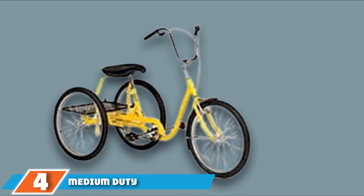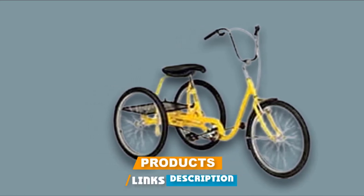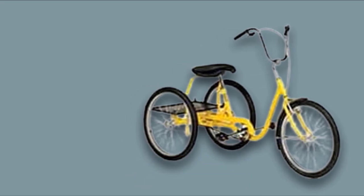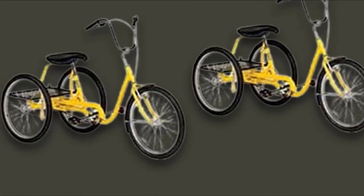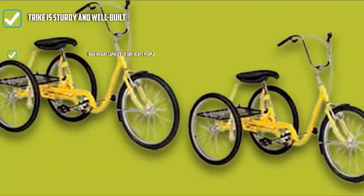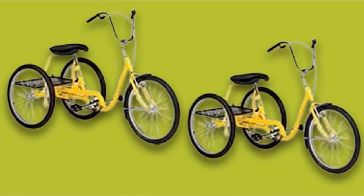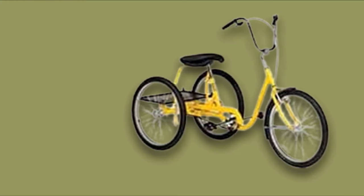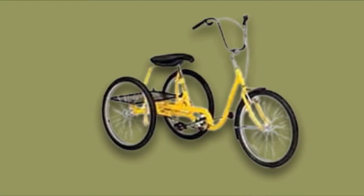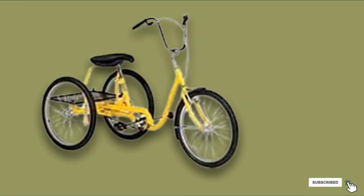Next at number four, we have the Medium Duty Industrial Trike. If you are overweight and want to purchase a tricycle for adults, this is a pretty good choice — it can withstand weights up to 350 pounds and has a large padded seat suitable for obese people. It includes a storage platform on the rear that forms a basket to carry items conveniently. The step-through design with a sturdy steel frame, comfort grips, and coaster brakes provide sure stopping. Overall, it is fully functional and suitable for seniors and disabled individuals with above-average weight.